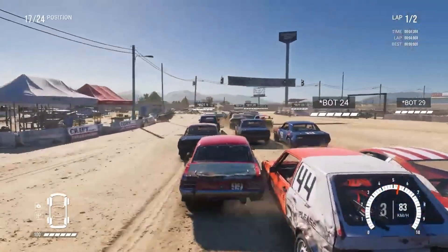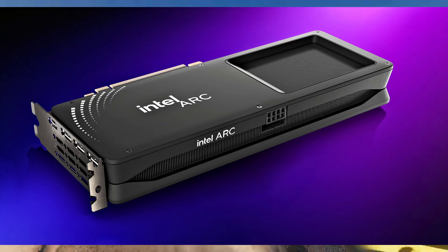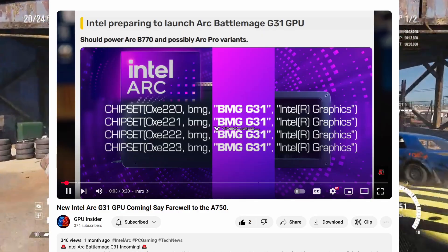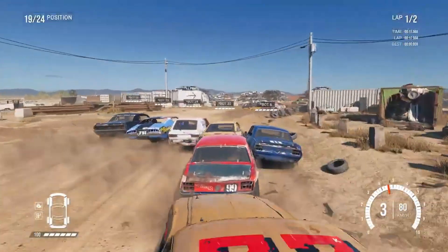Hello everyone! Welcome back to the channel. Today we got some fresh news about Intel's upcoming Battlemage GPU, maybe the B770. It's all about the high-end BMG G31 chip that just popped up in Intel's own driver update. So let's break it down.